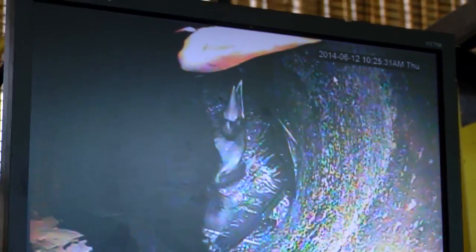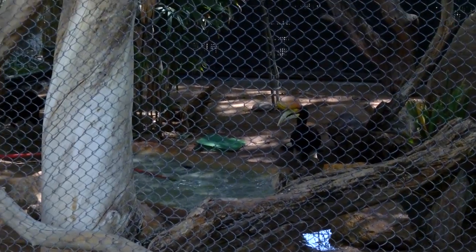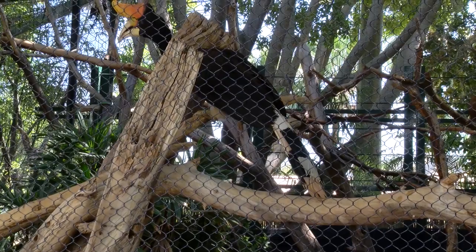In about a month, the female hornbill will emerge from her nest. The chick will stay in for a few more months before rejoining its family.